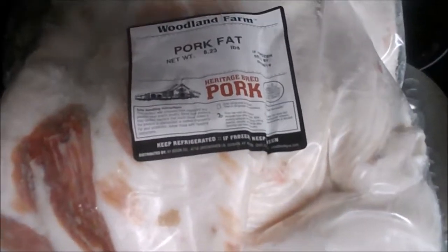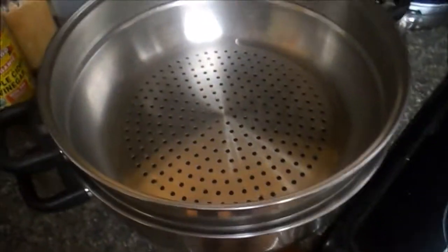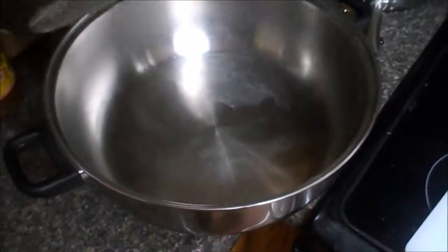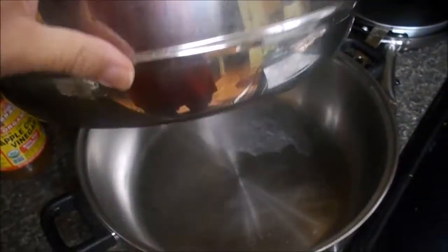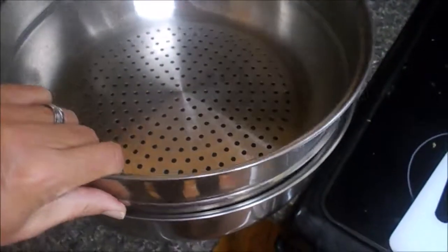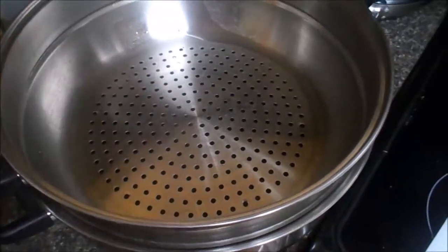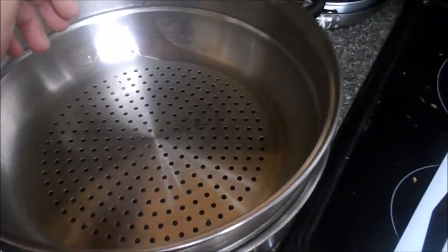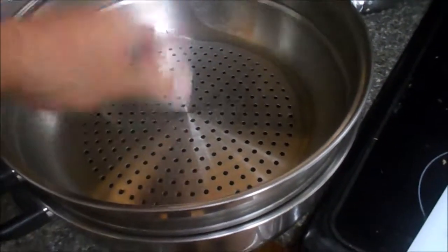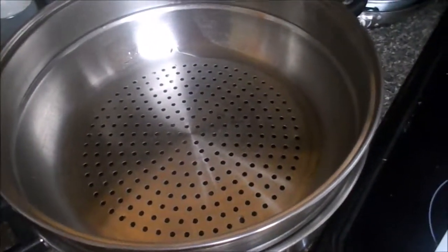Today I'm going to try to render some lard. I've got my knife and cutting board. Years ago I bought this kettle — it's supposed to be some kind of waterless pressure cooker — but I never used it much. I'm going to put the pork fat in here, put it out in my smoker at a real low temperature, probably around 220, and just let it render out and drip down.